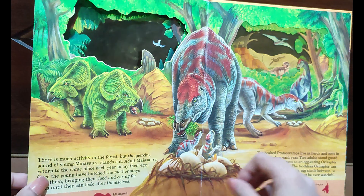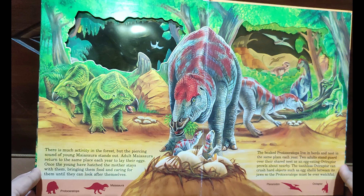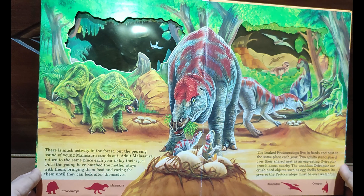The Parasaurolophus splashes around in the water and quietly feeds on plants. They also make honking sounds by using the hollow crests of bone on top of their heads. With these amazingly long crests, they produce a loud trumpet call to attract mates or to warn others in the herd of dangers.